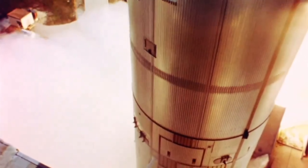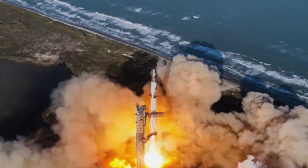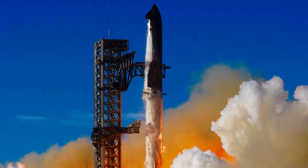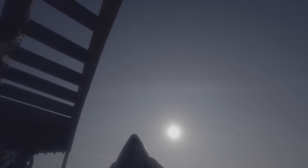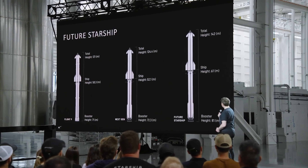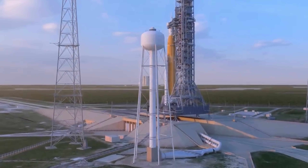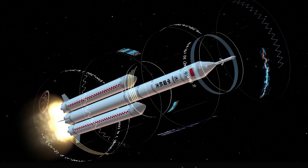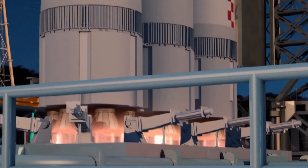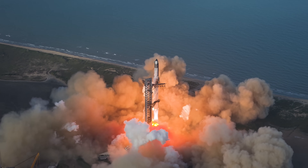In today's space industry, there are three gigantic rockets that truly dominate in terms of scale and power — each one a bold symbol of humanity's ambition to conquer the cosmos. First, we have Starship, SpaceX's pride and the company's biggest bet yet, standing about 123 meters tall when fully stacked. Next comes NASA's Space Launch System, or SLS, standing 98 meters tall and built to carry astronauts back to the moon under the Artemis program. And finally, there's China's Long March 10, expected to reach around 114 meters when completed — a serious contender aiming to challenge Starship's dominance.